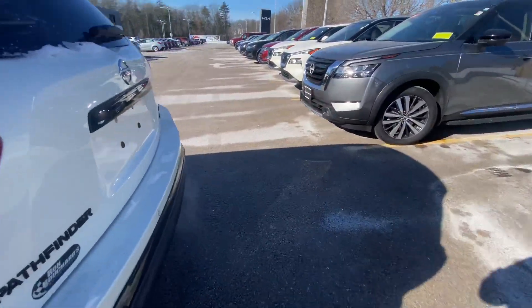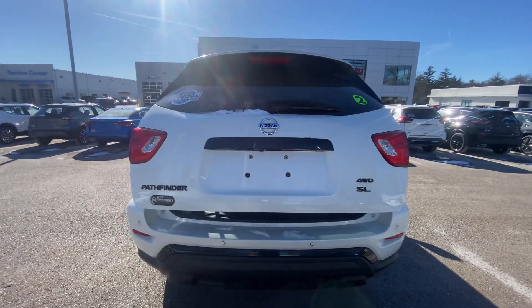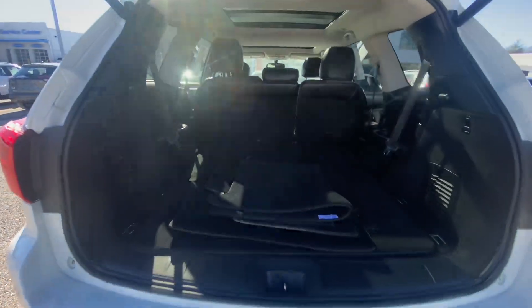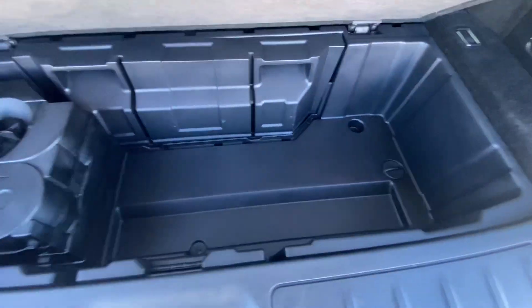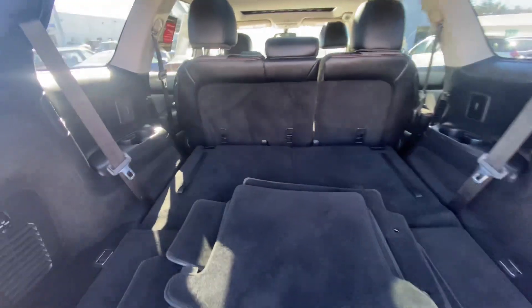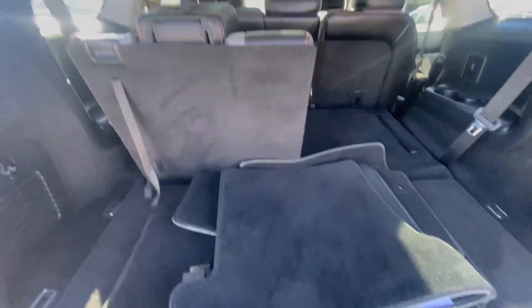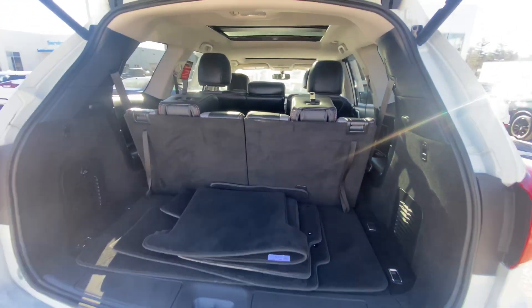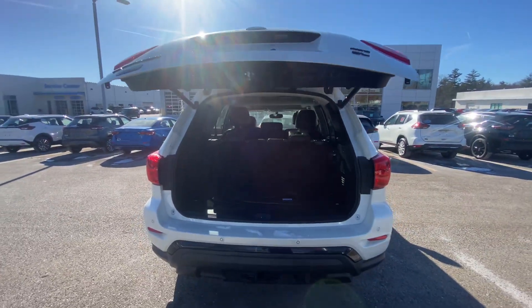Moving to the trunk. Press of a button — power liftgate pops right open, revealing your trunk. Very nice trunk space. Look down here, you get a little bit extra. These seats will obviously fold up with the pull of a lever. Give that button another press and it closes right up.